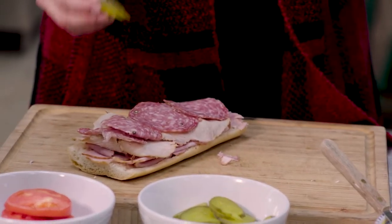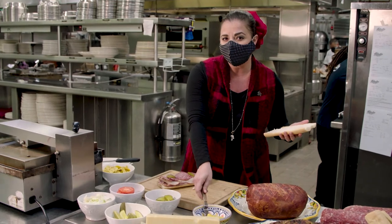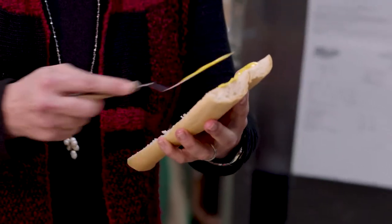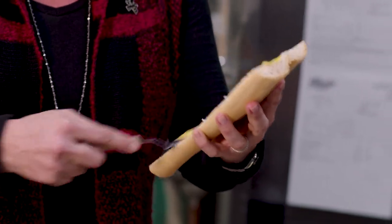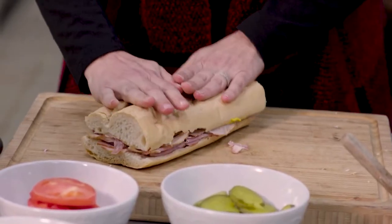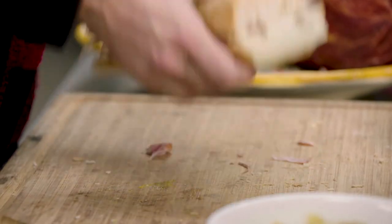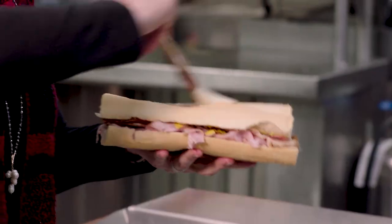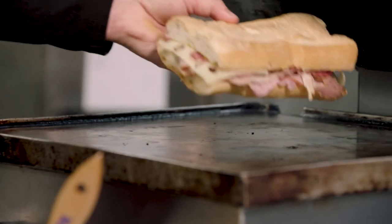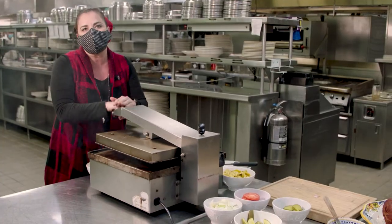Next we're going to add two pickles, which represents the Germans, as well as the mustard that we're going to layer on the top piece of the bread only. The idea behind a Cuban sandwich is that it's a very balanced taste — you don't want anything to overpower each other. Top off our sandwich, and now we're going to take it over to the press. Brush it with a little butter so that way the top gets extra crispy, and we're going to put it on the press until it reaches our desired press-ness.